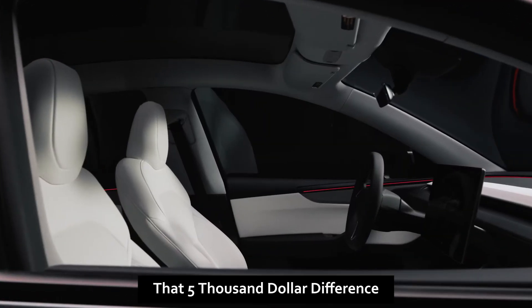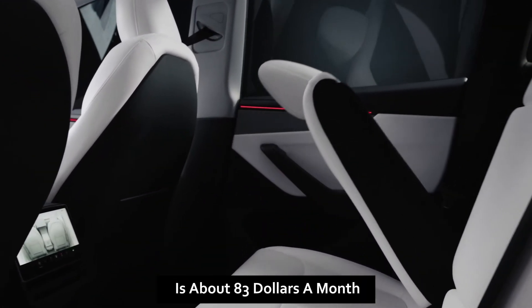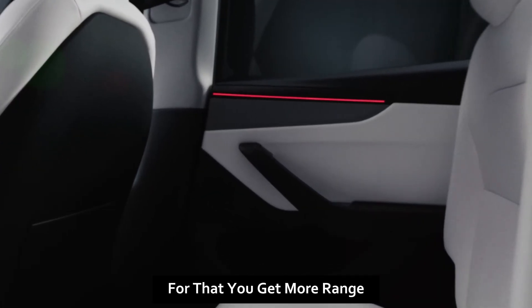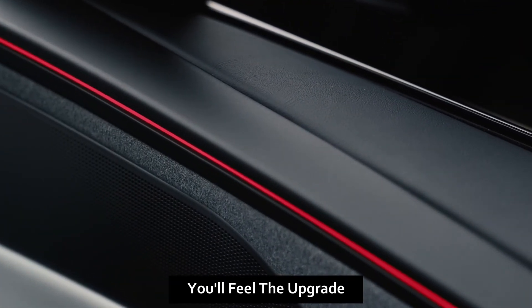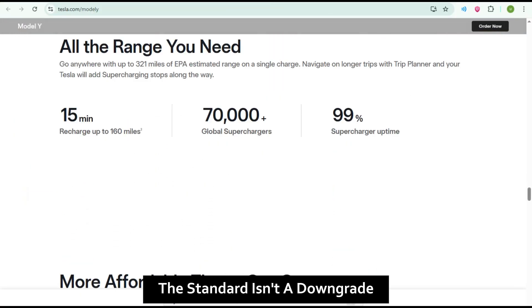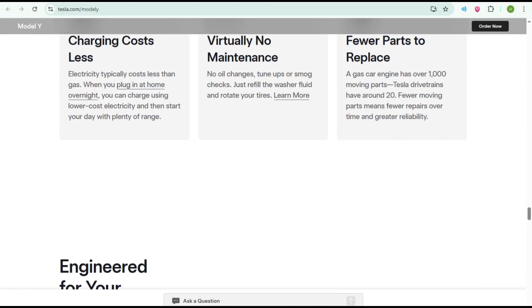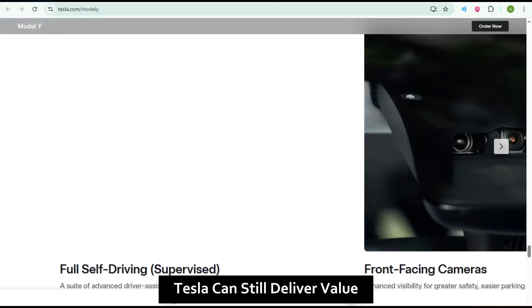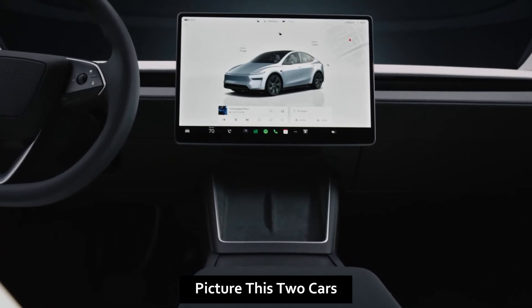Here's the math no one mentions: that $5,000 difference spread over five years is about $83 a month. For that you get more range, more speed, better sound, rear screens, and Autopilot. If you can stretch your budget, go Premium — you'll feel the upgrade every single day. But if the extra cost makes you hesitate, don't worry. The Standard isn't a downgrade; it's a smart, affordable Tesla that gives you 90% of the experience for less money.